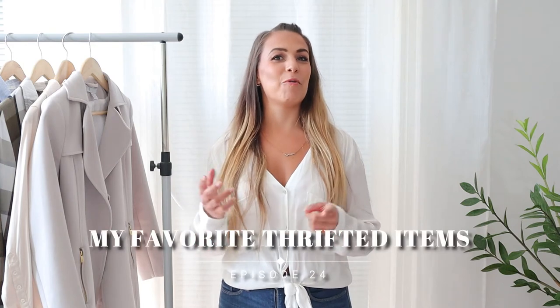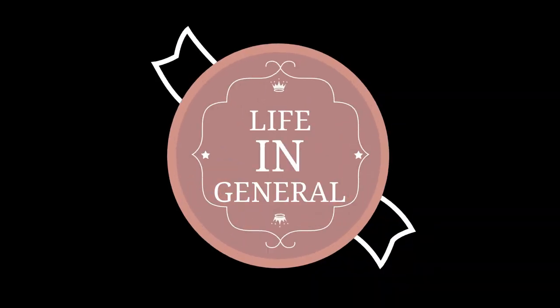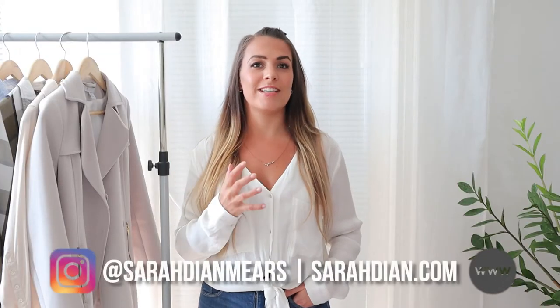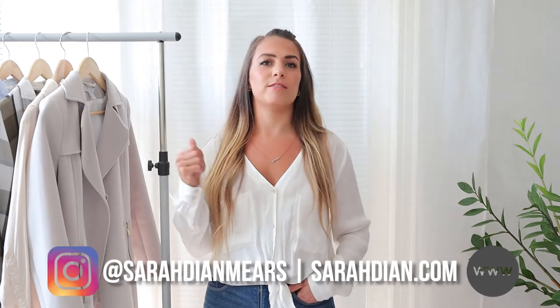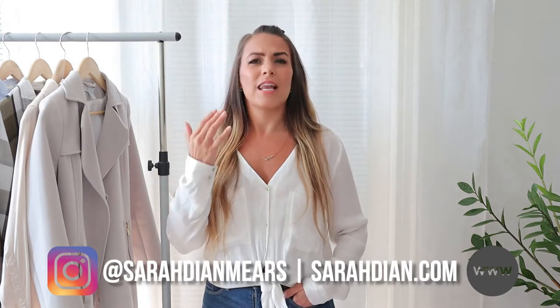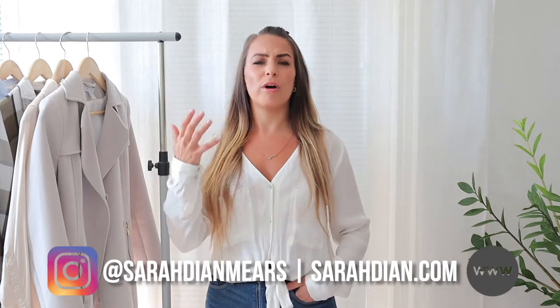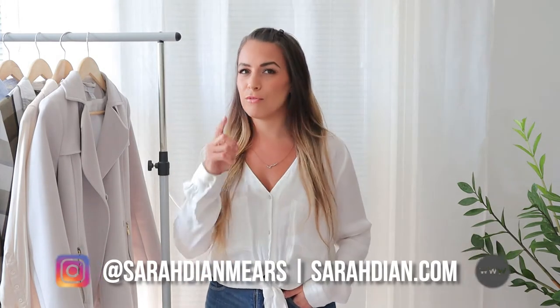What's up world? My name is Sarah and welcome back to another episode of whatever it is that we're doing here. In today's video I wanted to share some of my favorite thrifted items — items that I always pull out of my closet, always gravitate towards, items that never go out of style. The classic, very simple outfits that are perfect for fall.